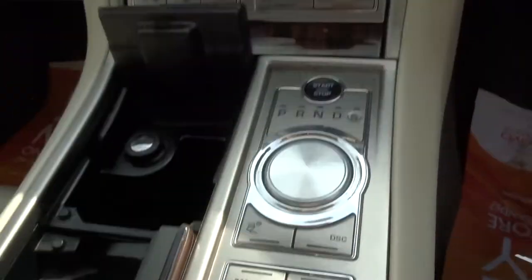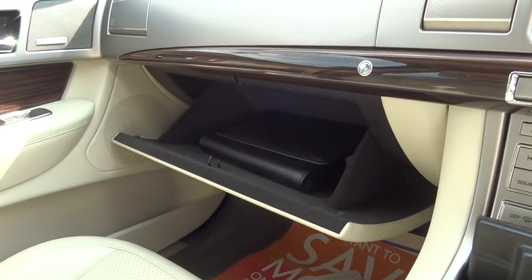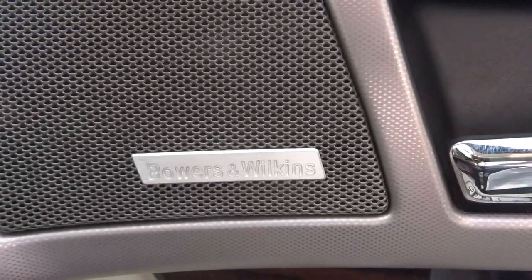Electric handbrake, air conditioning, good sized glove box. It has also got a very good sat nav system.